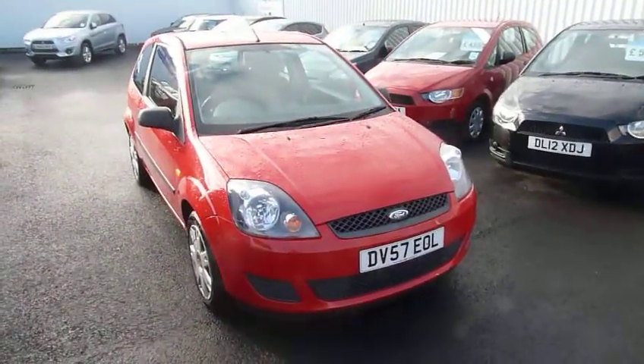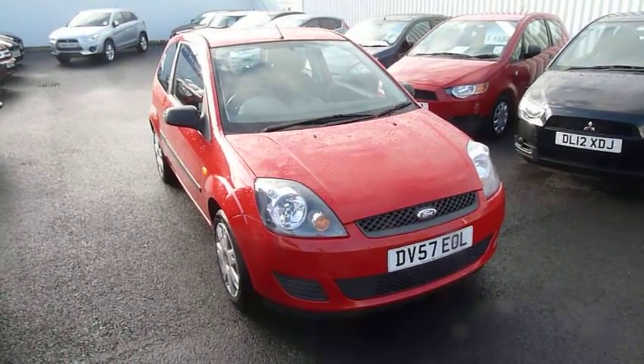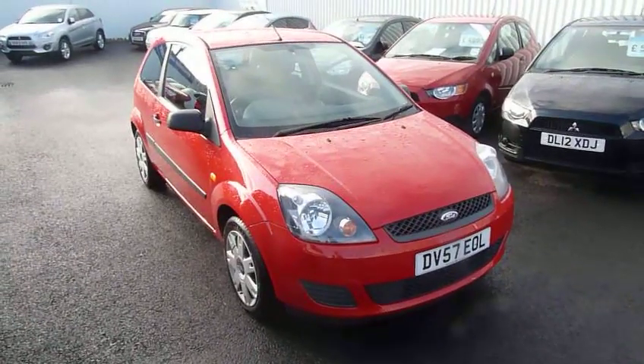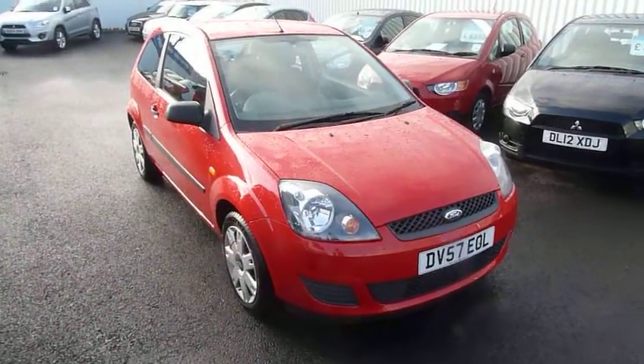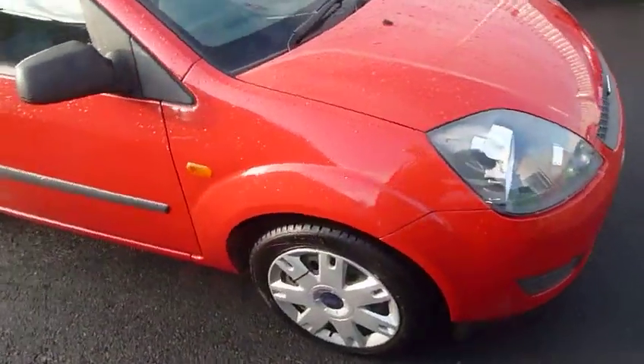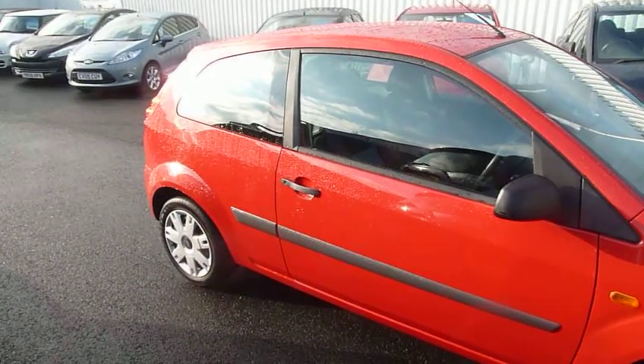Hello, welcome to JT Hughes in Telford. I'm just going to show you around this little Ford Fiesta Style three-door that we've just had in part exchange. As you can see, it's a 57 plate, it's in bright red, and I'll just walk you around the vehicle — it is in very lovely condition, the paintwork is all still nice and bright and shiny.